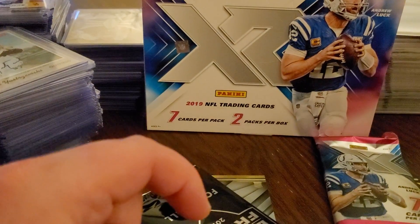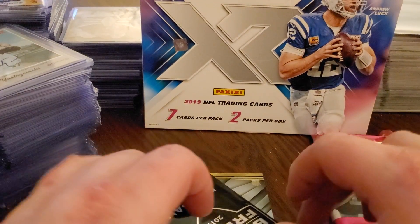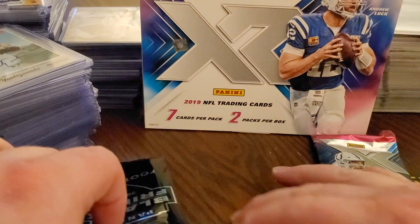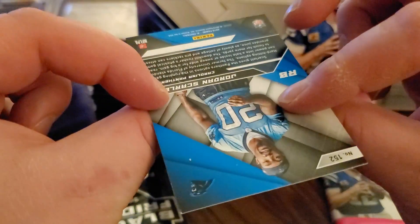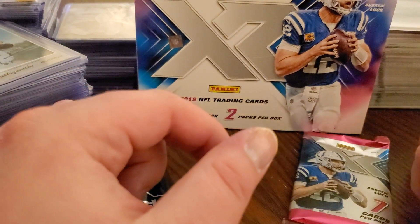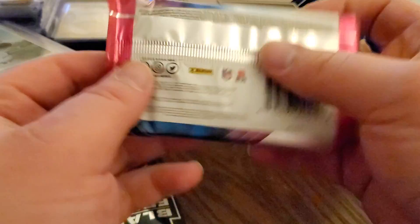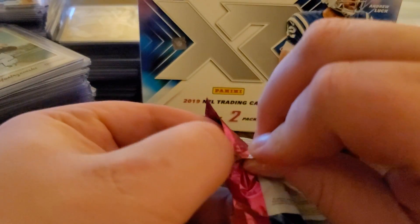They promised a rookie jersey autograph so maybe we got lucky on that. The last card in the pack is a Jordan Scarlett rookie. Maybe we got a hot box - I don't know, let's see what the next pack is. I wasn't expecting to pull a mem card and two autos out of that one pack, because we're supposed to be finding another mem card or an RPA according to the box.